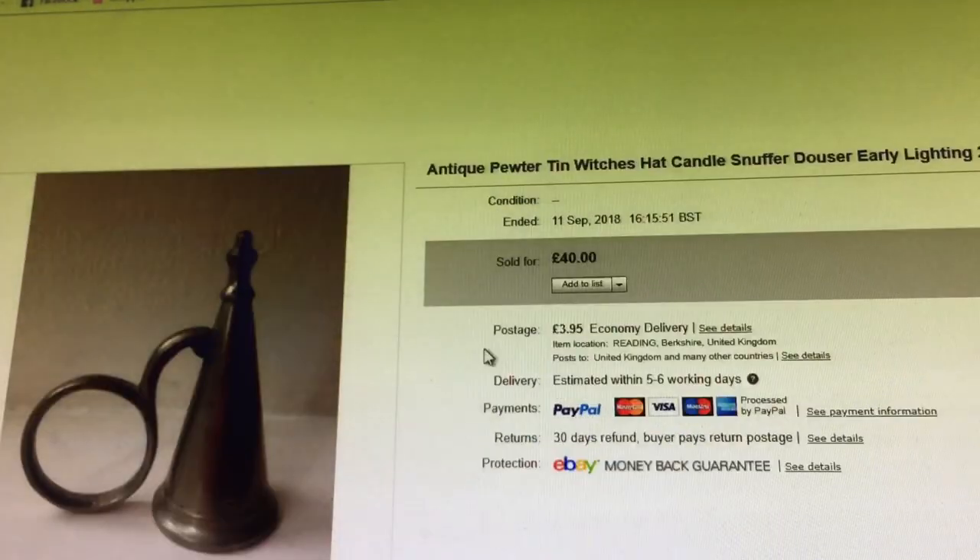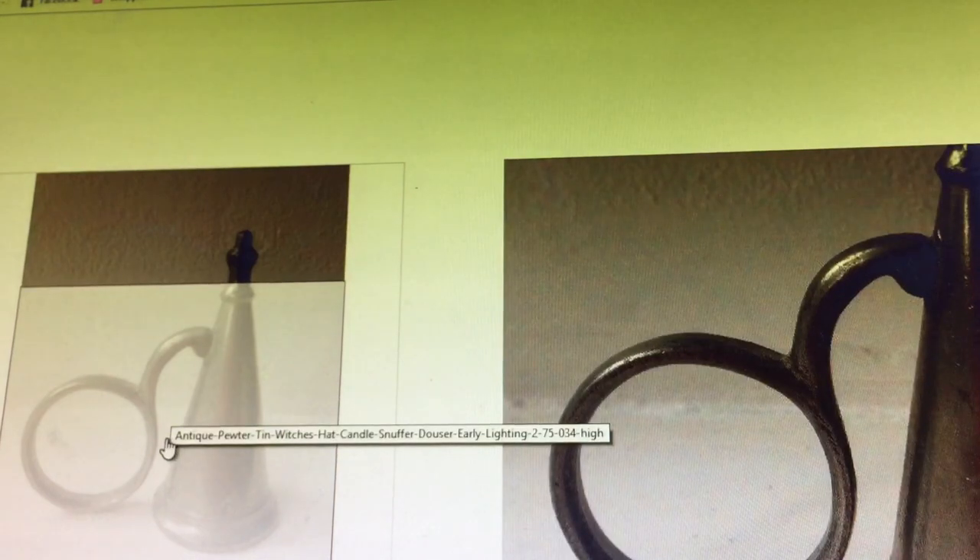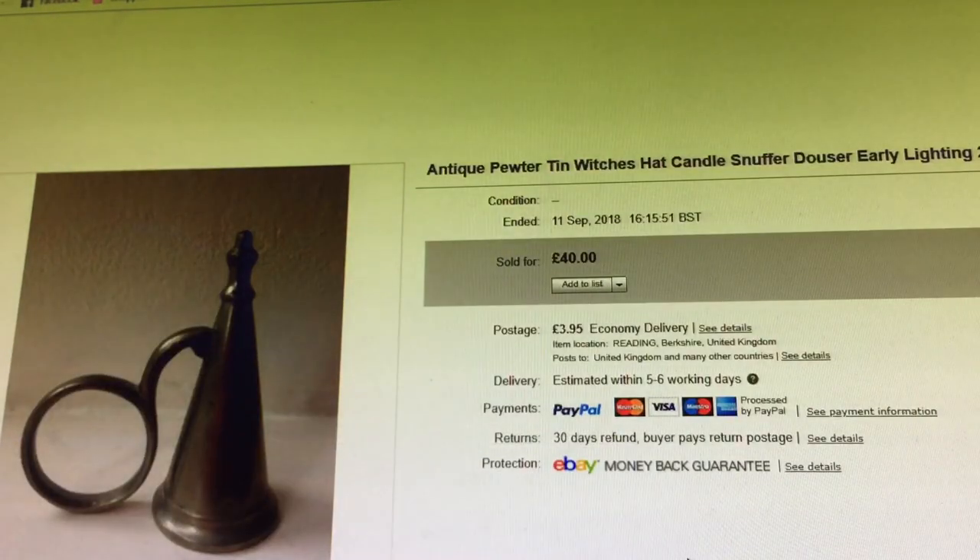This was my first prop sale — antique pewter tin witch's hat candle snuffer, dowser, early lighting, 2.75 inches high. A cute little tiny easy-to-package thing. Paid £1.50, sold for £40 plus shipping. Wouldn't it be nice if charity shops were just full of Lemony Snicket CD tins and antique pewter witch's hats.